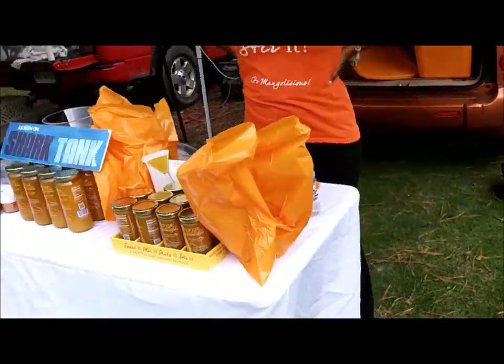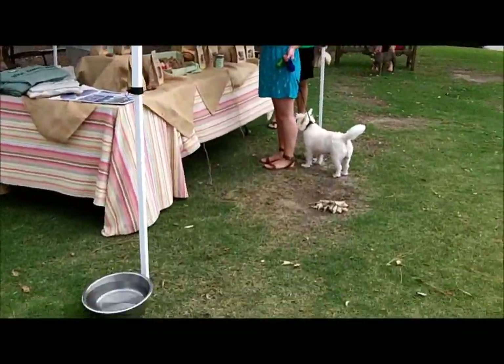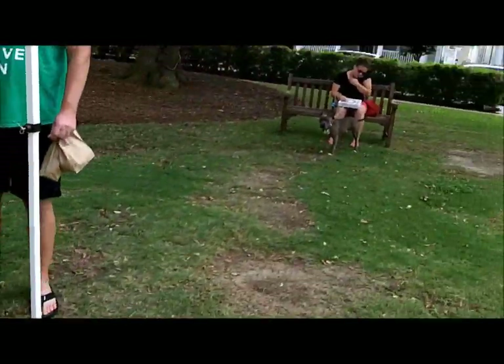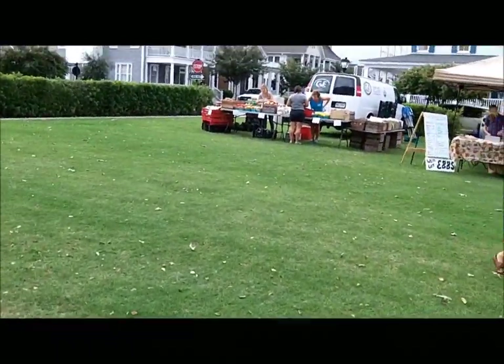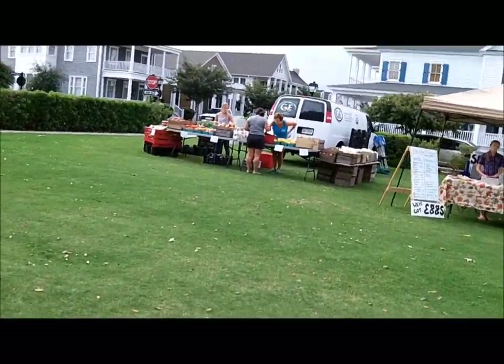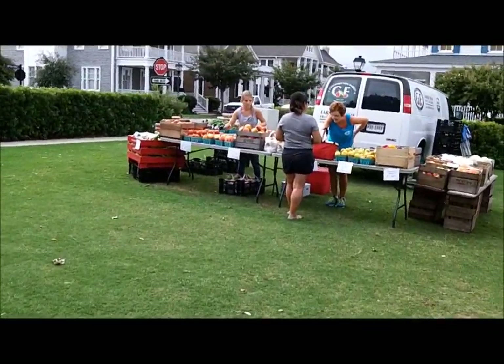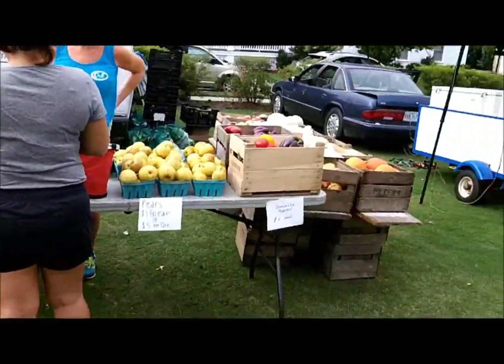Hey dog, how are you doing today? How are you? It's okay. It's all treats. That's great. I got me some peaches already. He had some corn.